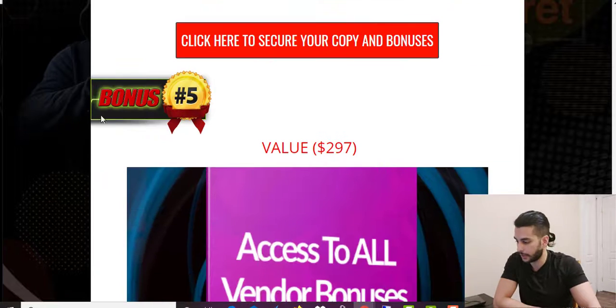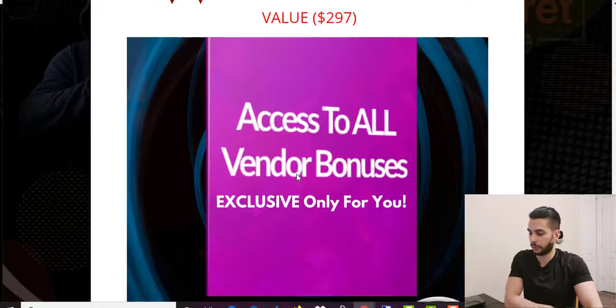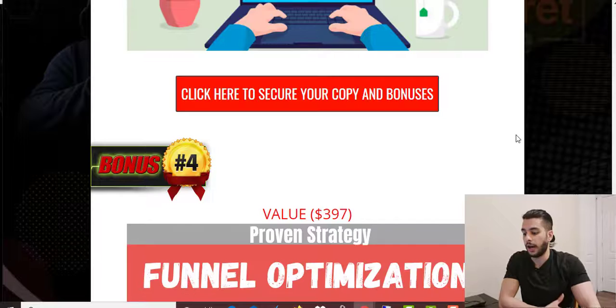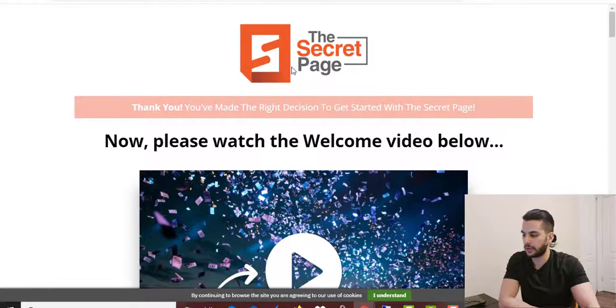The fifth bonus is access to all vendor bonuses. I'm going to show you how many bonuses they're offering and what the members area looks like. Let me get back to the bonus page one more time to show you the pricing, but first let's get into the members area.